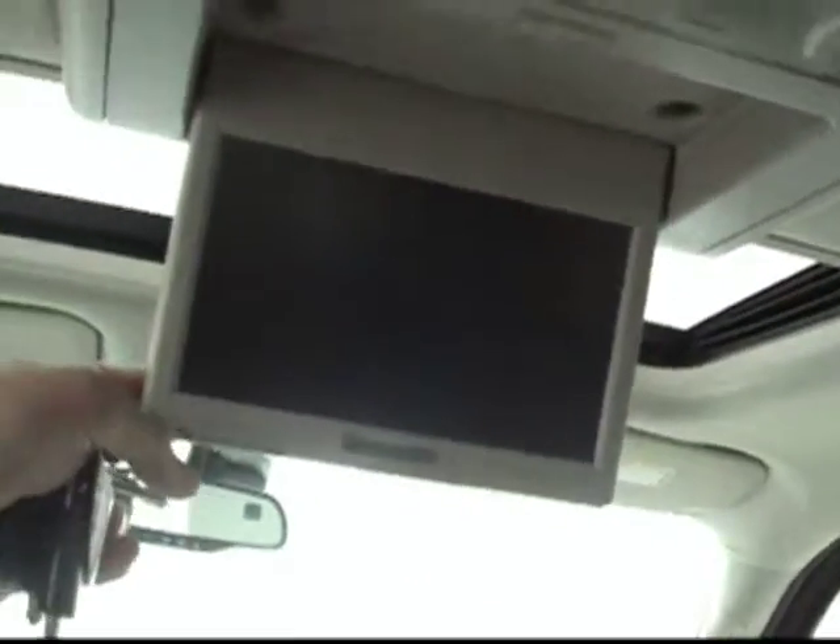And also, there's a DVD player as well. So all kinds of entertainment options here in the back seat for your passengers.